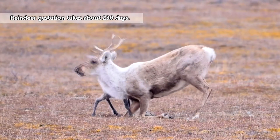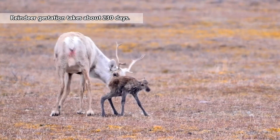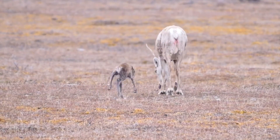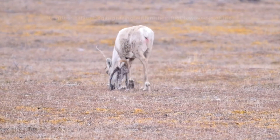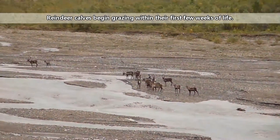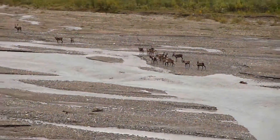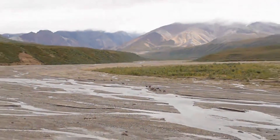Female reindeer give birth in spring. The baby is able to stand within two hours and outrun a human in a day. Baby reindeer are the only deer babies born without spots, and upwards of 90% of the babies in a herd are born within two weeks of each other. They nurse for about six weeks and remain with their mother's herd for at least a year before reaching maturity around 16 months of age. Reindeer don't often begin breeding until at least their second year, especially males who have to compete to mate.